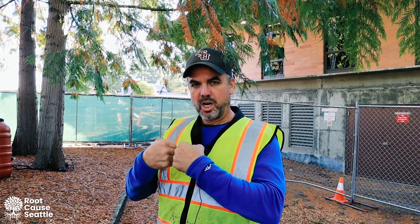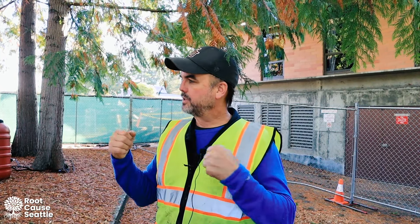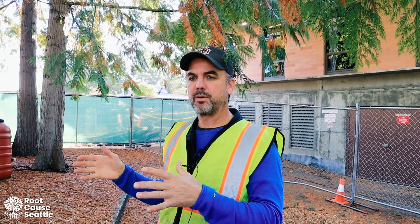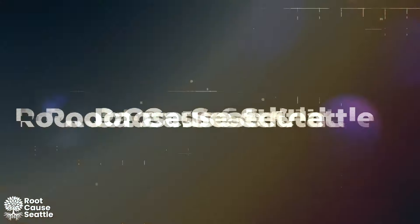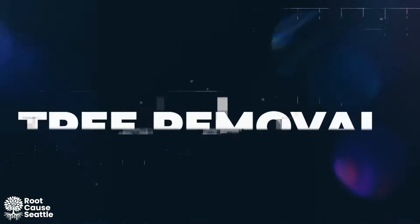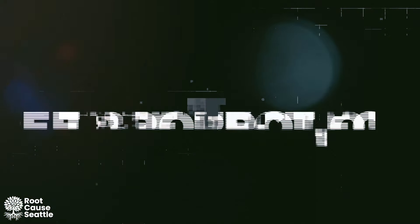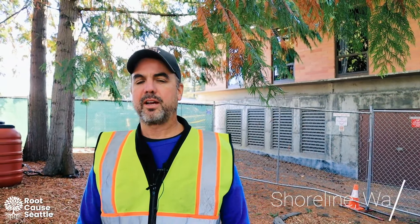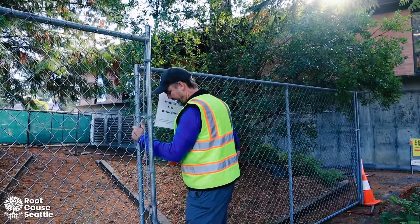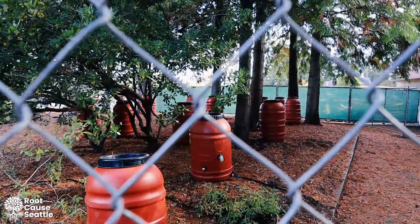Construction and trees are at odds with one another, and it's really important that if trees are going to be protected during the construction process, we make an effort to actually protect them. Today we're in Shoreline, Washington, examining a tree protection site. The purpose of a tree protection site is exactly what it sounds like: to protect trees.